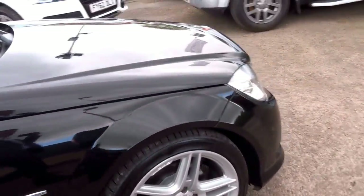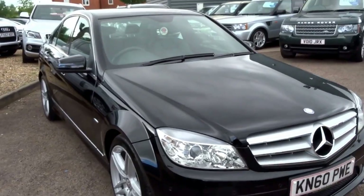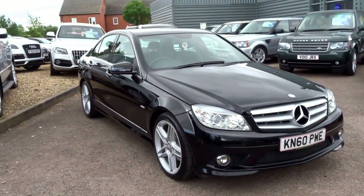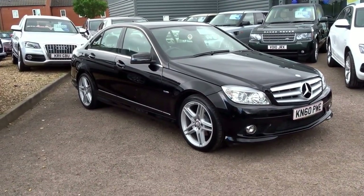If you'd like to arrange a test drive in this vehicle, give us a call on 01926 267813, or to reserve it over the telephone you can do so for £500. Give me a call — my name's George, I'll speak to you soon. Cheers.